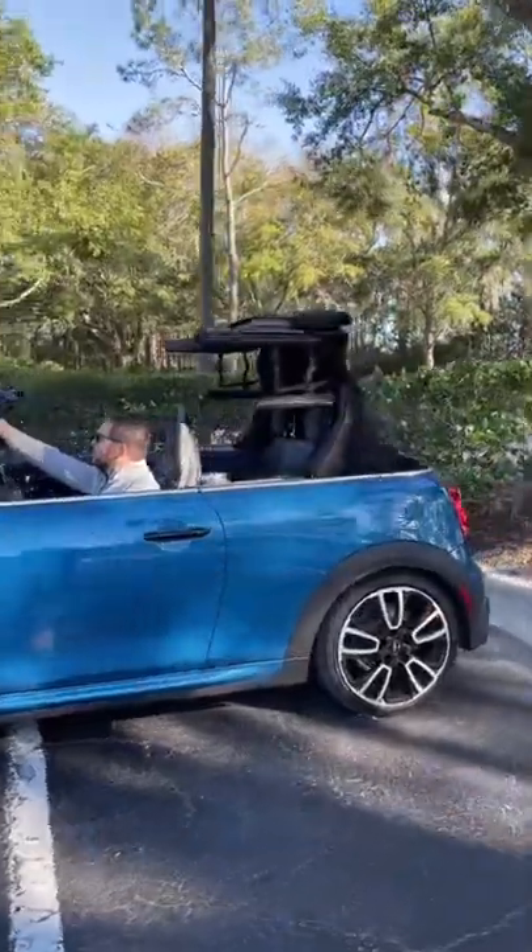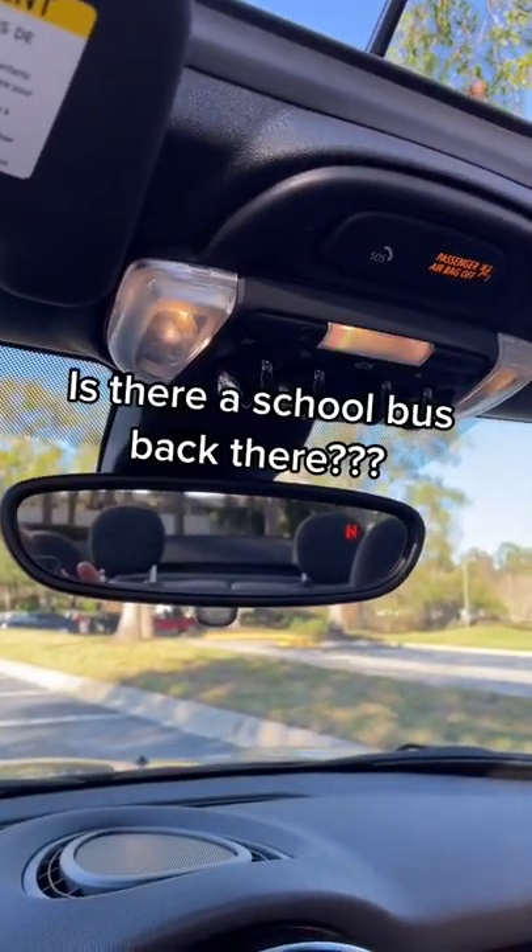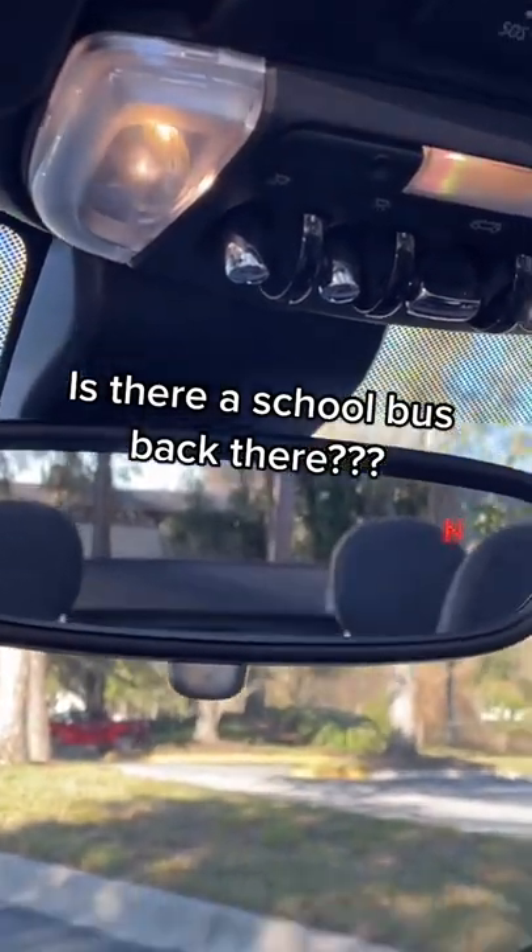The wind noise is not nearly as bad when you drop the roof all the way. But as you can see, the roof stacks up in the back, making it really hard to see out of.